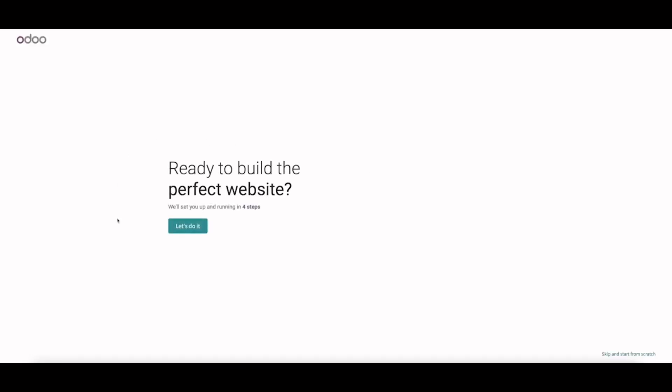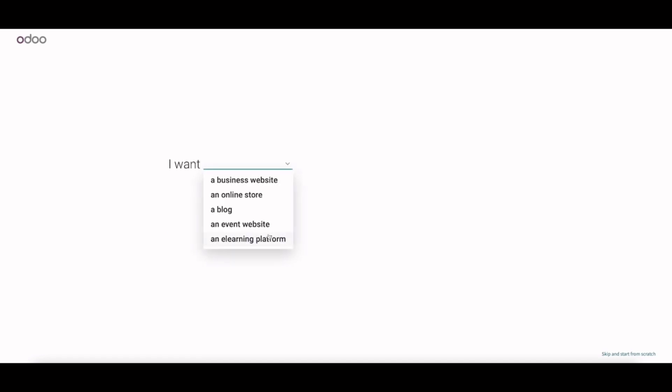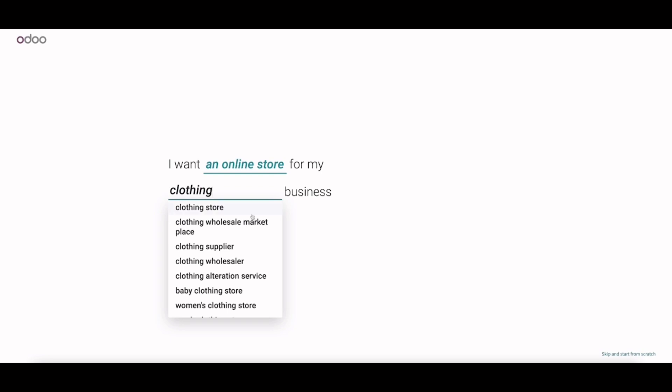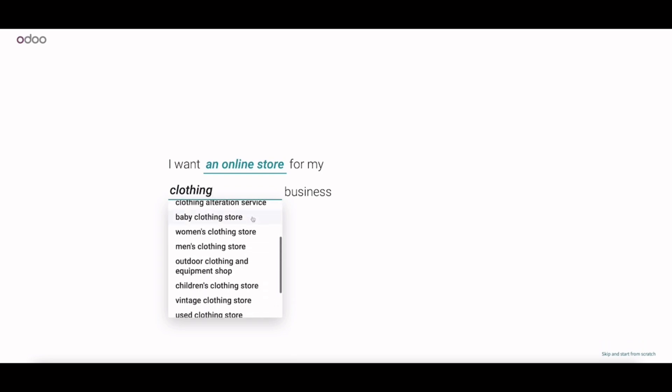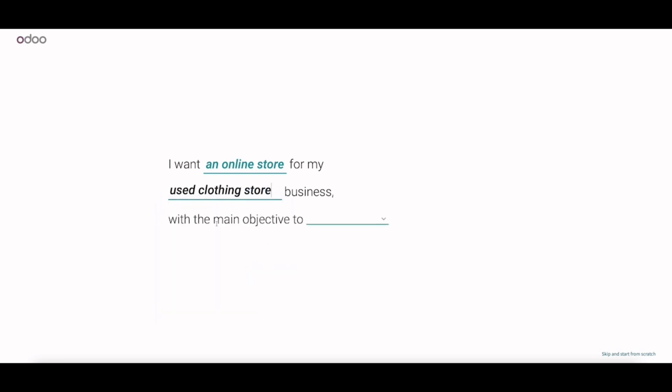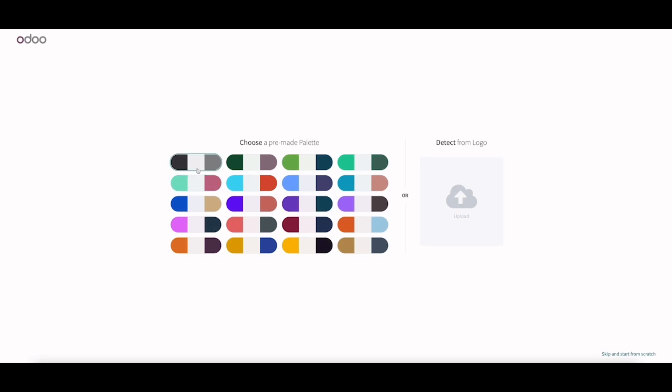When you see this page, Odoo will ask you to fill out some information about your website and generate a professional-looking website for you. From the drop-down list I select 'Online Store' — that's exactly what I'm going to do. For the kind of business, I choose 'pre-owned clothing store.' There's a 'used clothing store' option on the list which is very similar, so I'll select that one. Since I don't have a physical store, I'll be selling through this website, and for the main objective I'll select 'Sell More.'